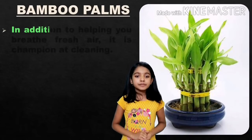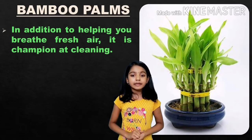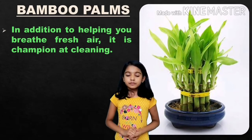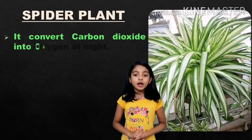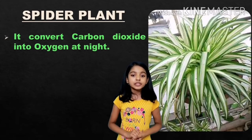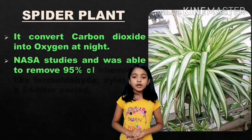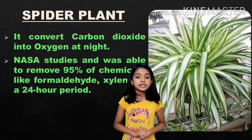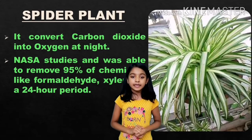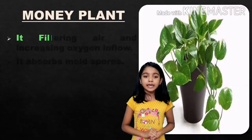Bamboo palms: in addition to helping you breathe fresh air, it is a champion at cleaning. Spider plant: it converts carbon dioxide into oxygen at night. NASA studies found it was able to remove 25% of chemicals like formaldehyde and xylene in a 24-hour period.